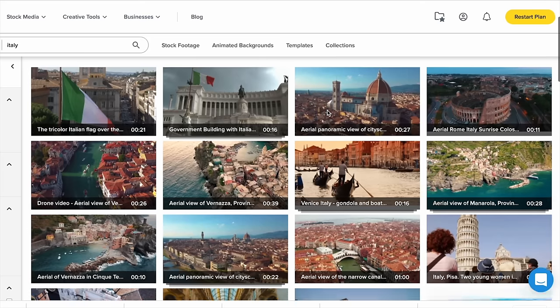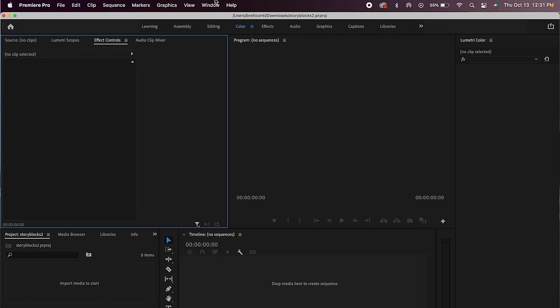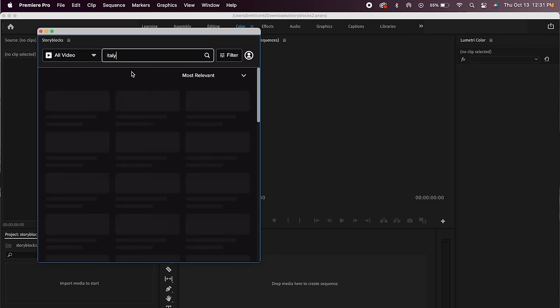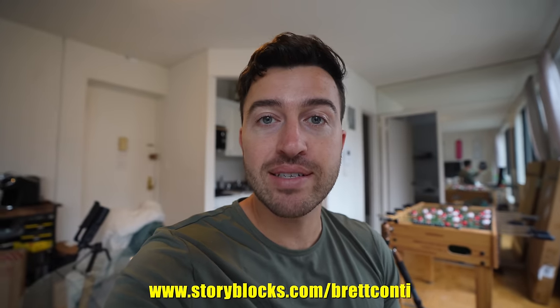I just want to quickly pause this video and mention that some of the shots you see throughout are ones I didn't personally shoot, but I'm allowed to use royalty-free thanks to Storyblocks, who are also a sponsor of this video. Storyblocks has saved me countless times — when I get back to New York and realize I need better B-roll to tell a better story, I can head over to Storyblocks and type in Italy, pizza, or pretty much anything and find all the royalty-free B-roll I need. They also just launched a Premiere Pro plugin — go to Window, Extensions, Storyblocks and you have their entire library of stock videos ready in Premiere Pro. Go to Storyblocks.com slash Brett Conti or click the link in the description. Now back to Italy.